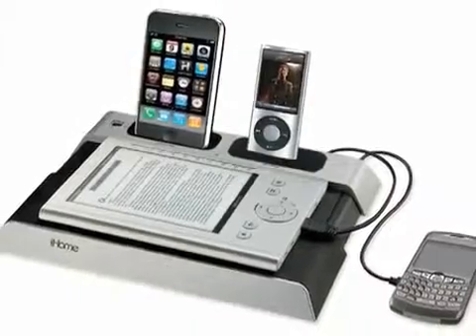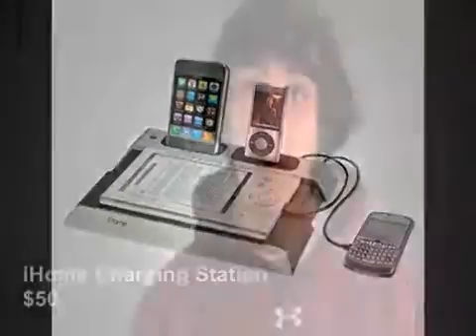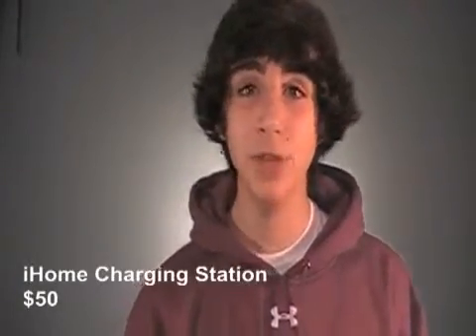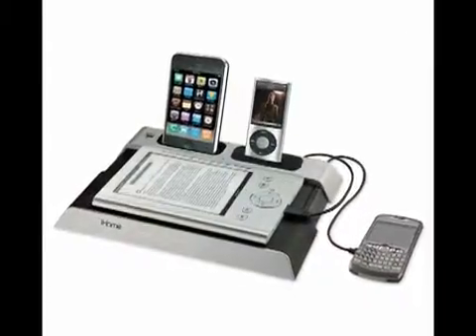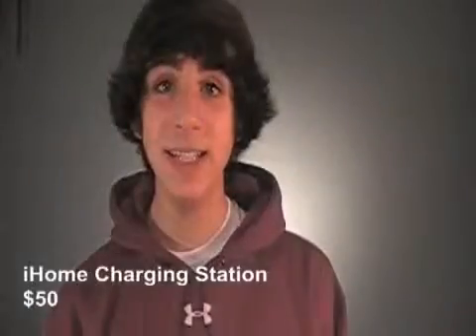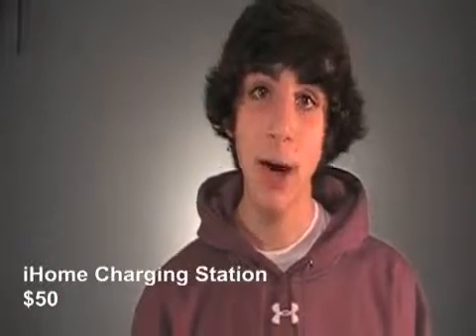The next thing I'm going to show you is a great space-saving solution for you and your roommate to charge your devices together. There are tons of multiple device charging stations out there, but the one I'm recommending is the iHome charging station. This station has two 30-pin dock connectors compatible with iPhone and iPod — one allowing you to charge as well as sync to your computer via USB, and one just for charging. It also has two USB ports to plug in additional chargers, and an extendable rubberized rest area to safely place any devices such as an iPad or BlackBerry.